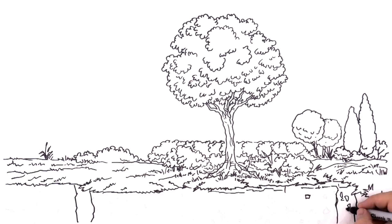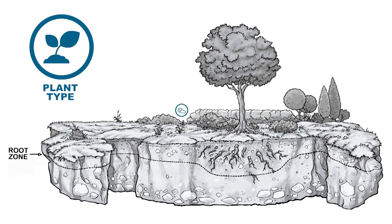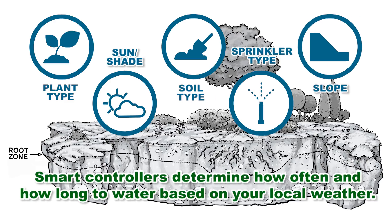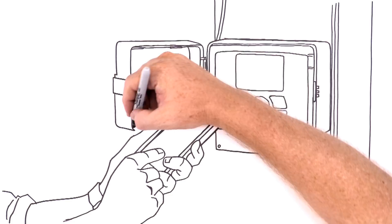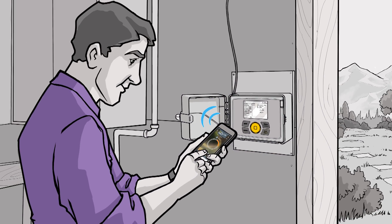Now you know the secrets to smart watering. By asking just a few questions — plant type, sun or shade, soil type, sprinkler type, and slope — smart controllers know just how often and how long to water, and most importantly, when not to water. Millions of happy customers and landscapes attest to the fact that this really is the smartest way to conserve water and still create a healthy landscape.